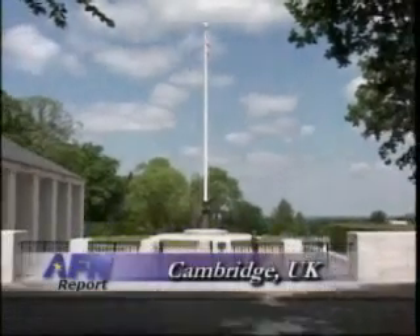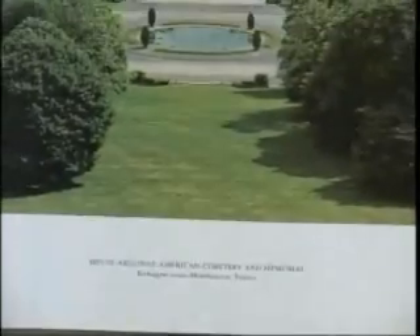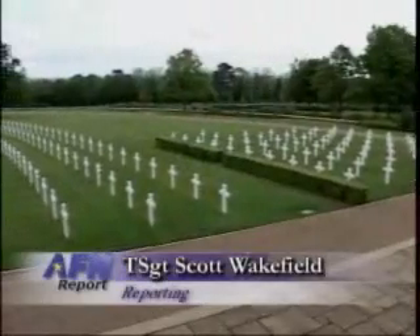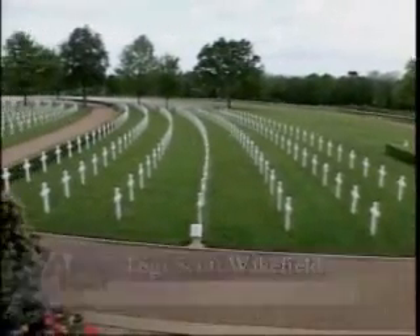When you walk into the cemetery, you'll be greeted by the sight of Old Glory flying high over the sloping grave area. To the left of the entrance is a visitor center where you can explore information on any of the American Battle Monuments Commission cemeteries. The 30-and-a-half-acre site contains the graves of 3,812 soldiers and civilians.